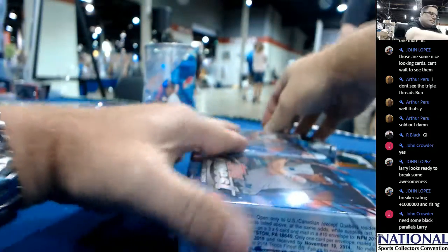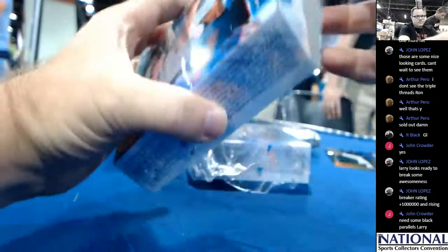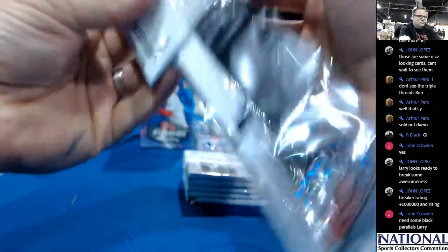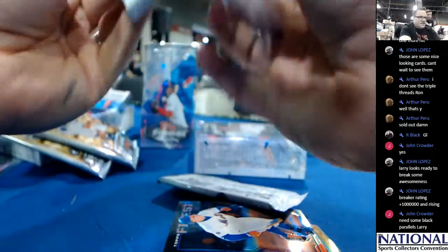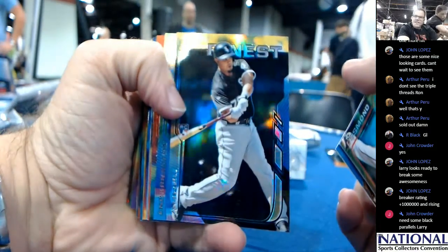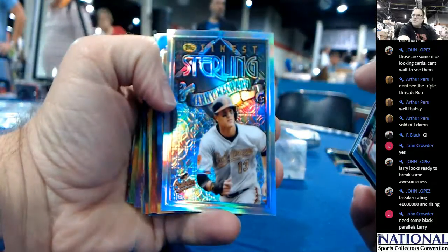It's a refractor of Giancarlo Stanton — two boxes down, two to go. These are very rainbow-y. Jose Abreu out of 99. Danny Machado, Finest Sterling.